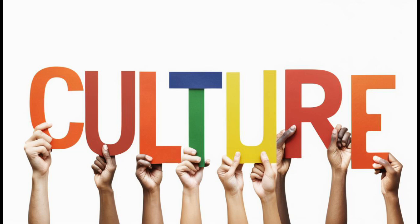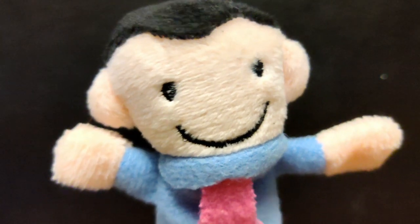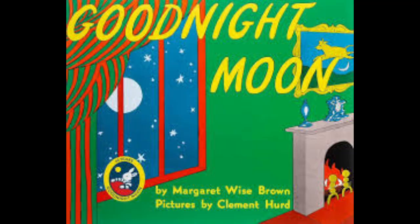Historical and Cultural Perspectives: Margaret Wise Brown was a pioneer in children's literature. Her approach to writing was unique for her time, focusing on the experiences and feelings of children rather than didactic lessons. Good Night Moon is a perfect example of this, offering a comforting and familiar ritual that mirrors a child's own bedtime routine.